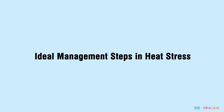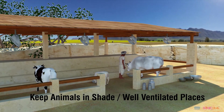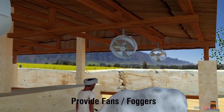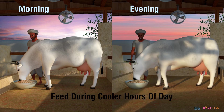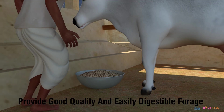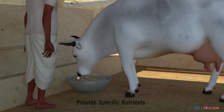For ideal management of heat stress, keep animals in shade or well-ventilated spaces and provide fans or foggers to facilitate heat dissipation. Feed animals during the cooler hours of the day. Provide good quality and easily digestible feeds and forages along with specific nutrients and vitamins.